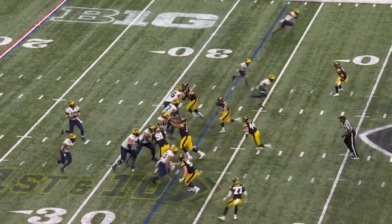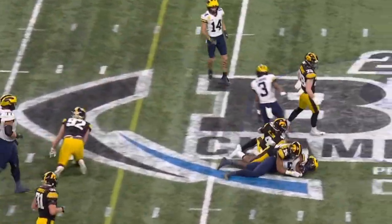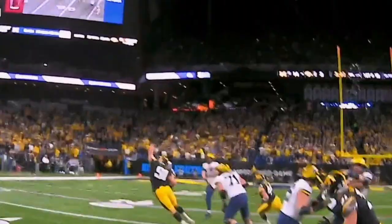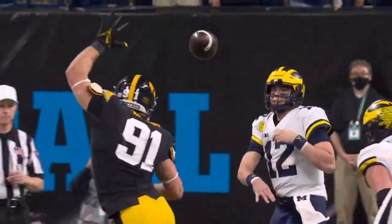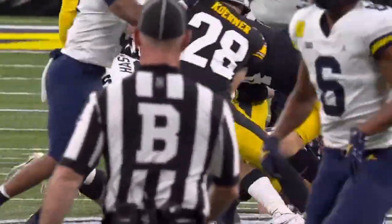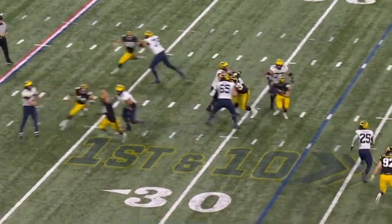3:28 of the second — this is a great play by the quarterback. I'm looking at this thinking, where's the offensive line breakdown? But this is not on the O-line. McNamara does a great job recognizing it and throwing it where they ain't. People might wonder where the pressure came from and which offensive lineman messed up — I don't think any of them did here.